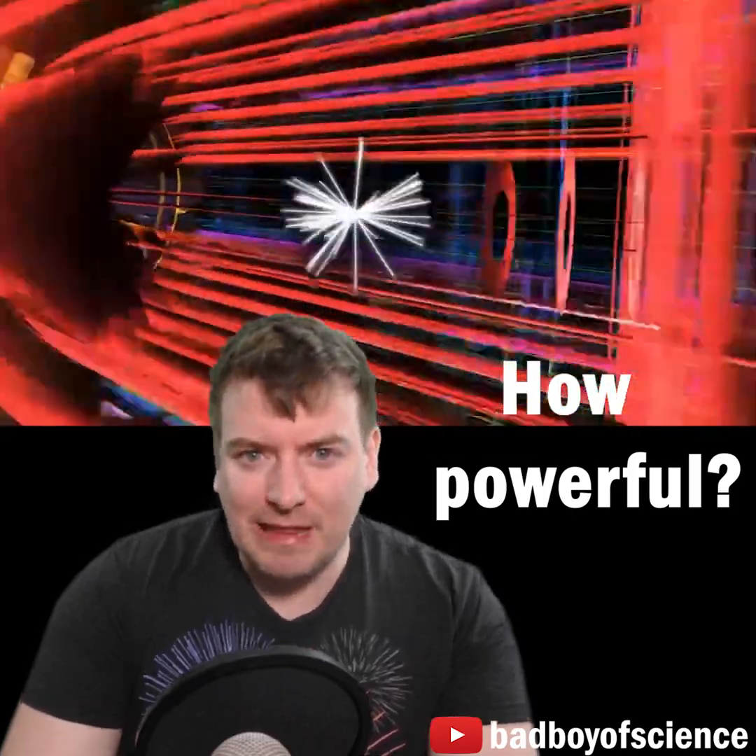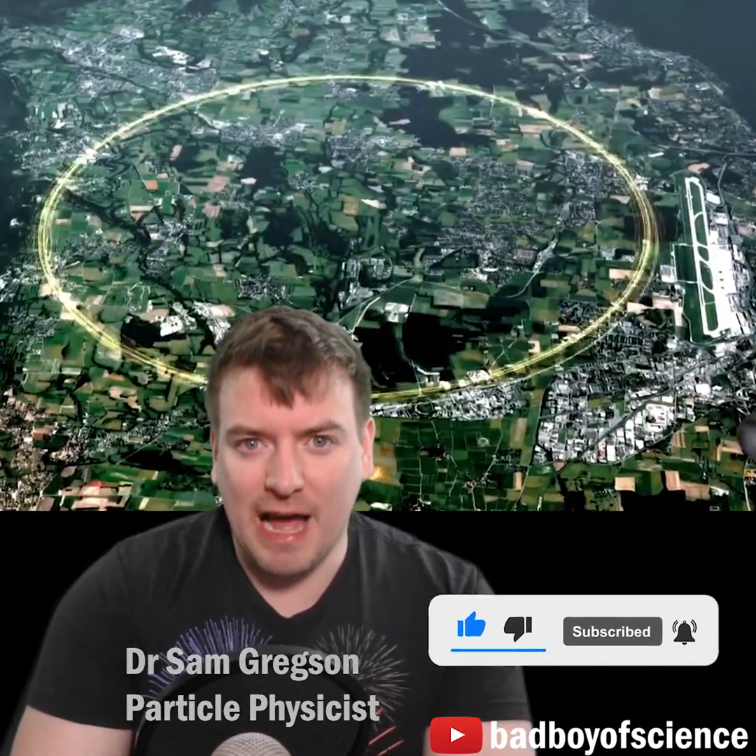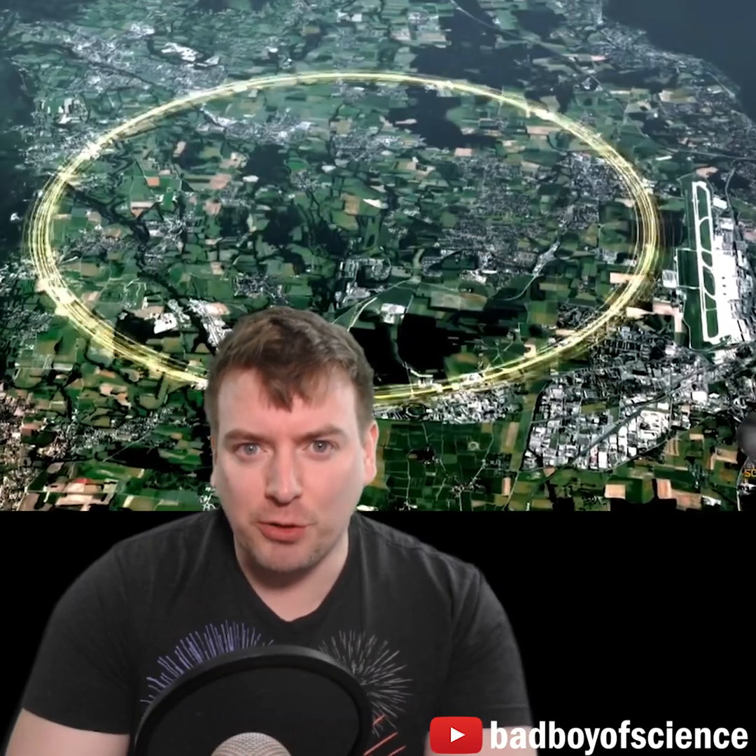How powerful are the beams of the Large Hadron Collider? The LHC is the world's largest and most powerful particle collider. It smashes two proton beams together at almost the speed of light, and 7 trillion electron volts each.